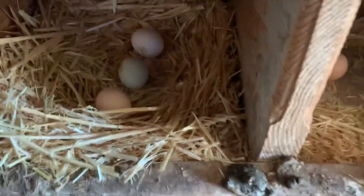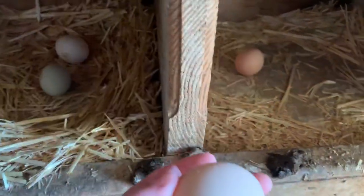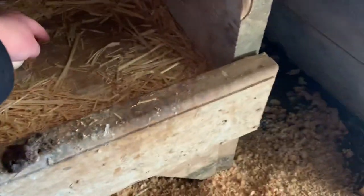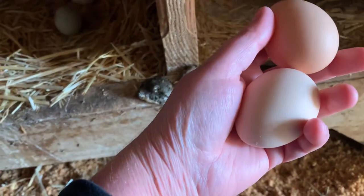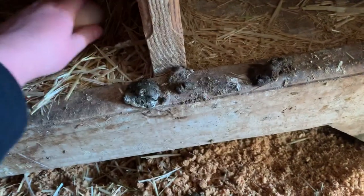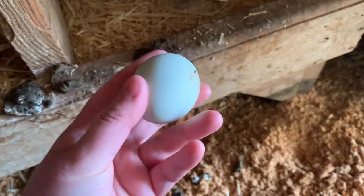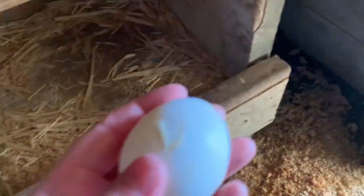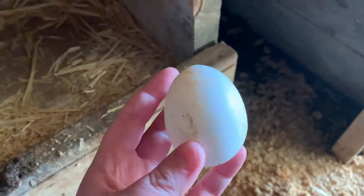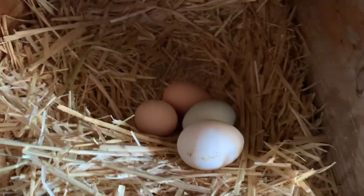It looks like we have Sam and Crazy White Chicken. I'm not sure who the other one is — I've got too many that lay brownish eggs and I haven't really figured out who lays what yet out of my new layers. So as you can see, Sam lays blue eggs and yes, they are actually blue. And then that's Crazy White Chicken — her eggs are a little bit bigger.